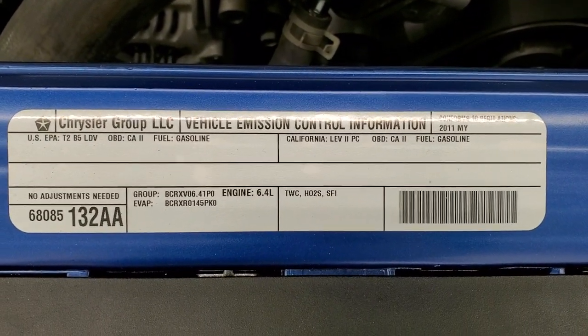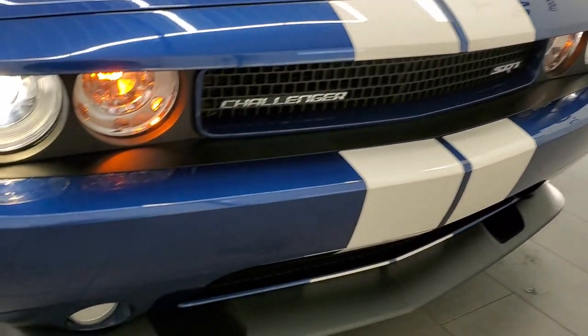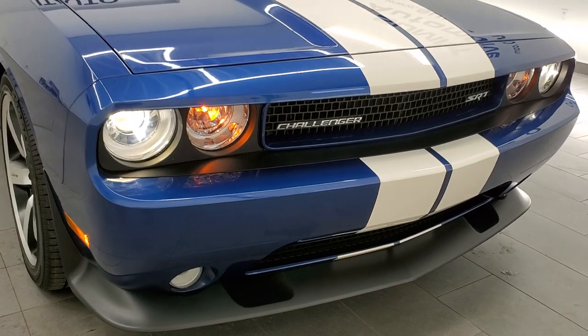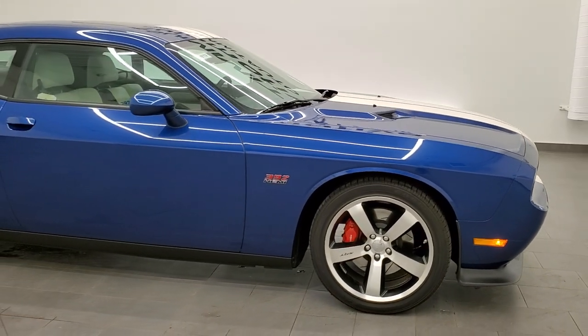Here's your emissions sticker. And this is the one — if you wanted an Inaugural Edition, this is about as clean as they come, about as low mileage as they come, and just about as good looking as they come.